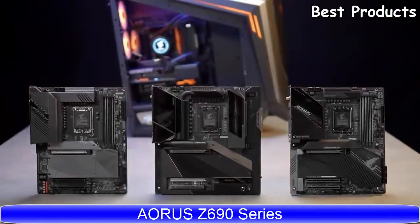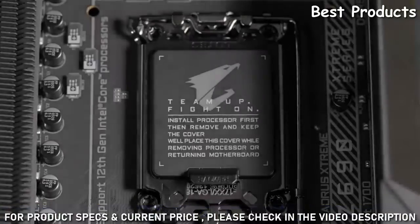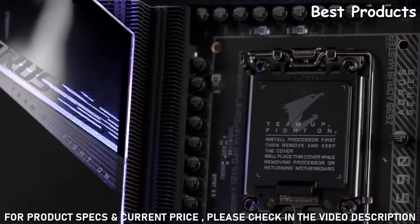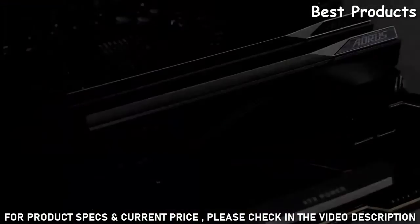We'll be looking at our brand new Z690 motherboard, the new king of gaming. These boards are designed to push your 12th gen processors to the limit and bring out the best possible gaming performance. What makes Aorus reign supreme? Robust power design, overkilling VRM and SSD thermal solutions, and the exclusive DDR5 overclocking capability.